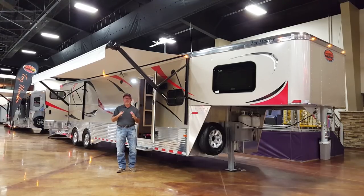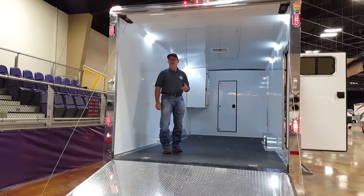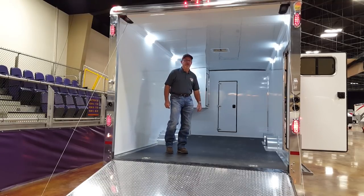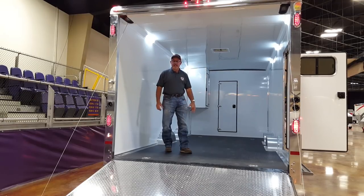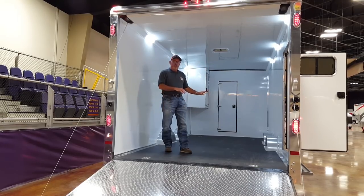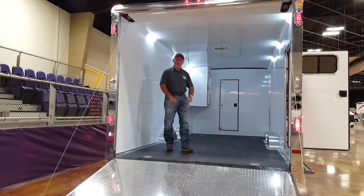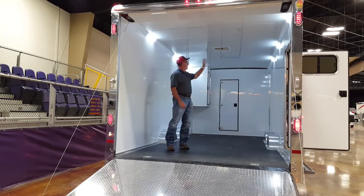Let's go back and look at the garage section of this toy hauler. We are in the garage section of the Sundowner 2186 garage model toy hauler. Inside here, all the walls and ceilings are lined and insulated. We also have an aluminum plank floor, and this trailer is equipped with rubber corn flooring on top of that. You have floor ties, and a lot of options are available here.